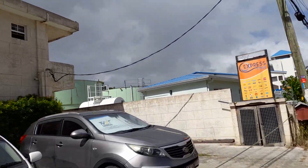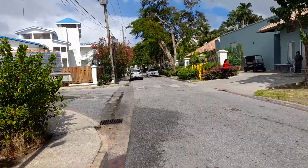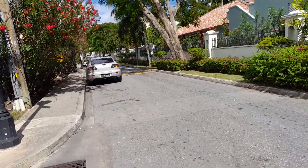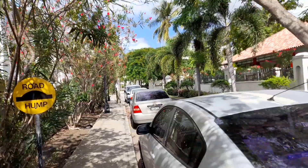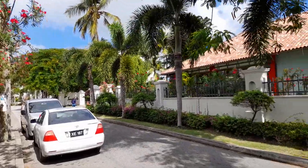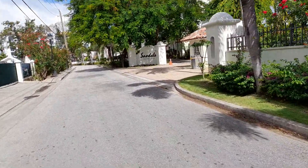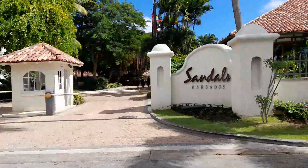And this is the express stop here. This one will take you back to Maxwell. You will see a portion of Sandals — Sandals Hotel. Sandals Barbados is situated in Dover, out of Maxwell. You can enter it from Maxwell's side. This is Sandals Hotel. Sandals Barbados.